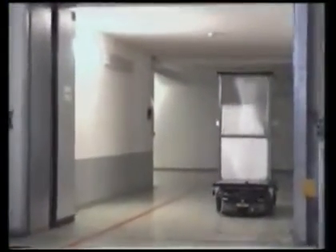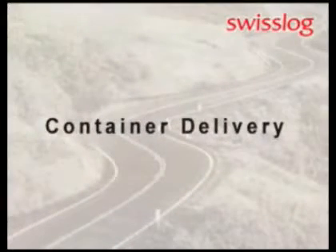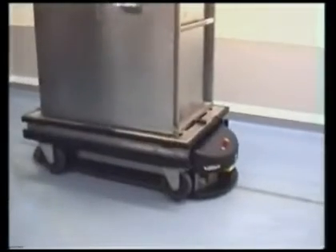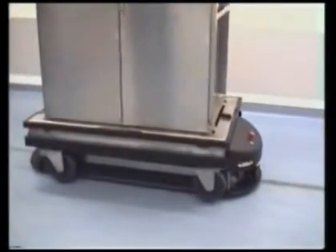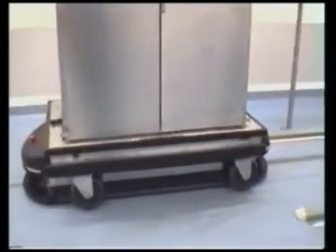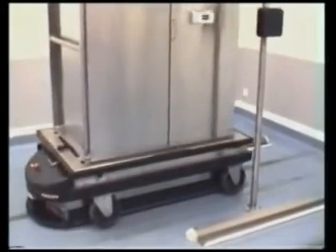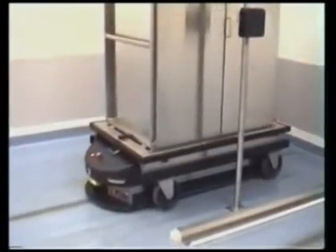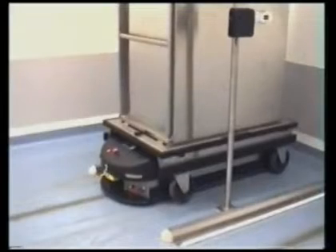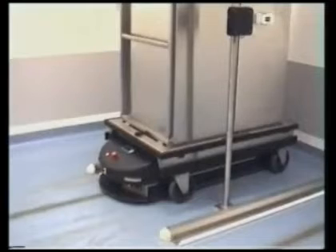When a vehicle arrives at a receiving station, an arrival signal is activated to notify staff that a vehicle with materials has arrived. To return containers, an operator positions them into a sending station for pickup. Transport to the department of origin occurs automatically.